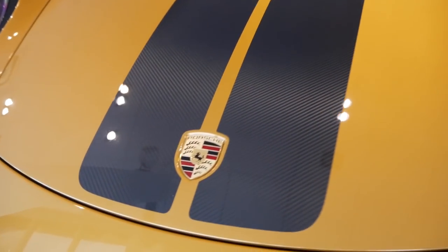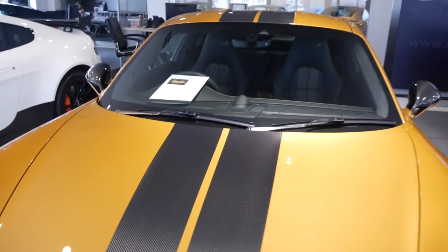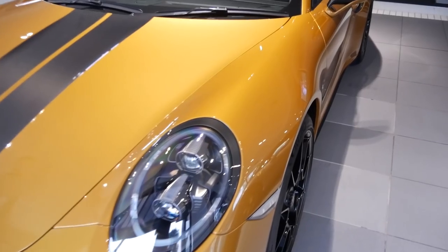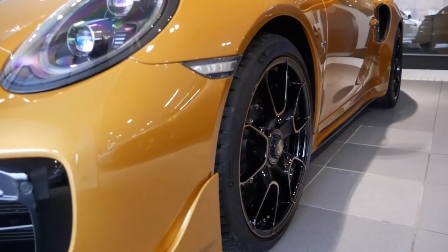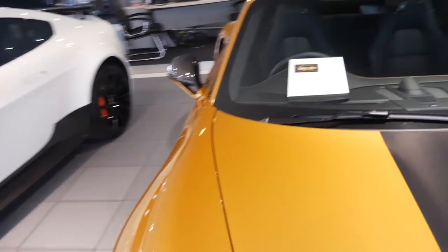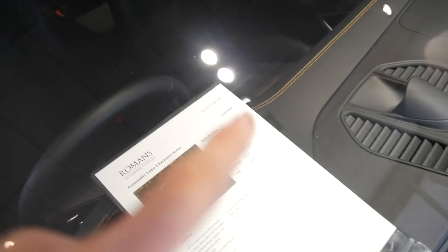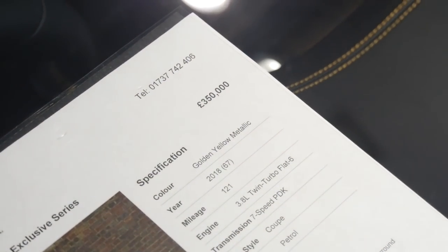The 911 Turbo S Exclusive Series is really quite special — check out that carbon central stripe. You really don't see these very often. I believe around 99 were made. They're asking £350,000 for this one — wow.